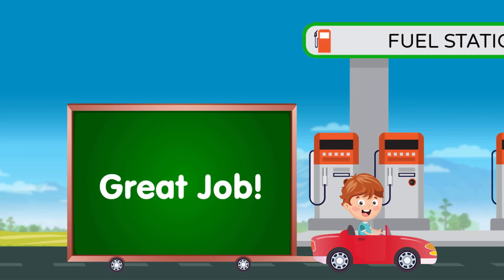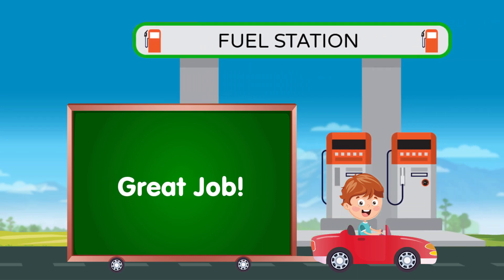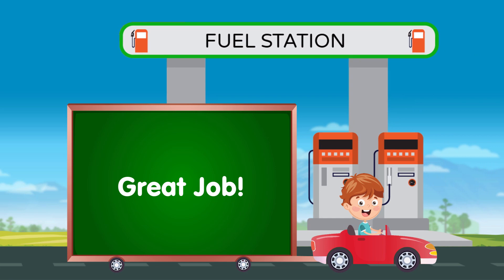Good job! Great job! You helped Sully reach the fuel station. Visit our channel to view story-based counting and other fun learning videos.